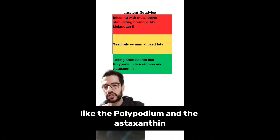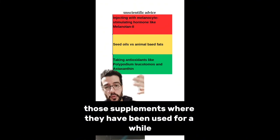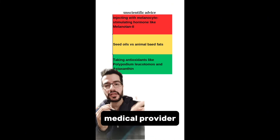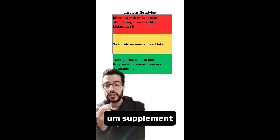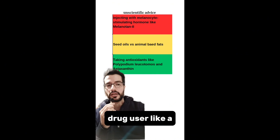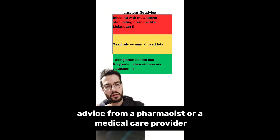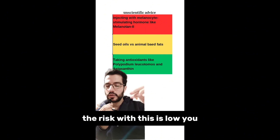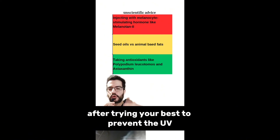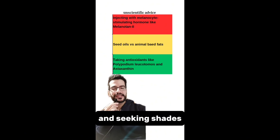The third, green advice: taking oral antioxidants like polypodium and astaxanthin. These supplements have been used for a while and the risk is limited. Always discuss with your medical provider before taking any supplement, especially if you're on chronic medications like diabetes or hypertension drugs — consult a pharmacist or healthcare provider. The risk is low, so you can use these as a second layer of protection after prioritizing sunscreen, sun avoidance, and seeking shade.